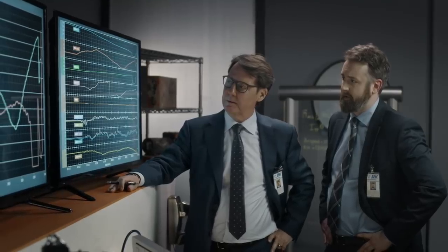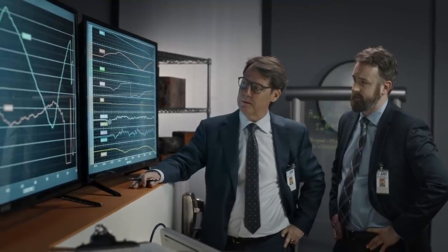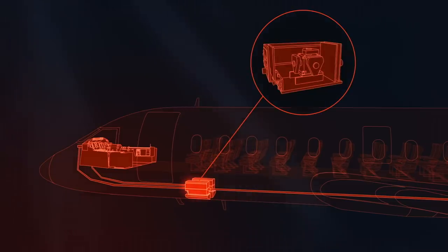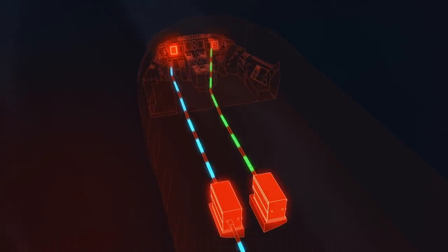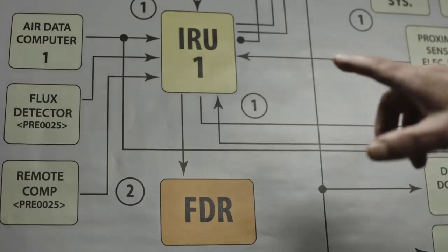All four parameters come from what's called an Inertial Reference Unit, or IRU. It's made up of gyroscopes that provide information to the cockpit displays and to the flight data recorder. There are two IRUs, one for each pilot's display. The FDR gets its data from the captain's side IRU.